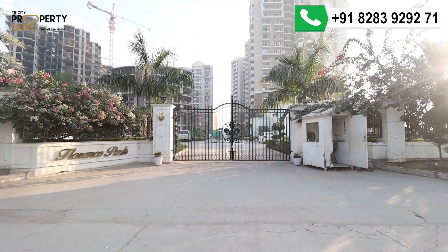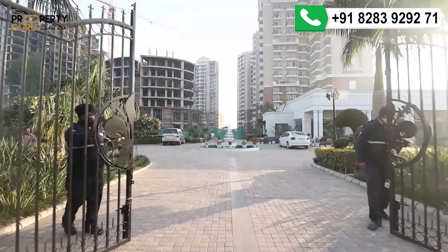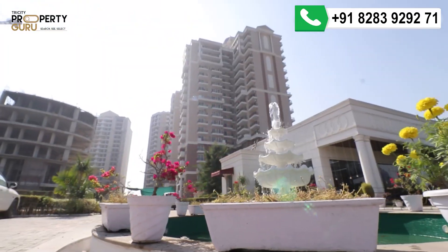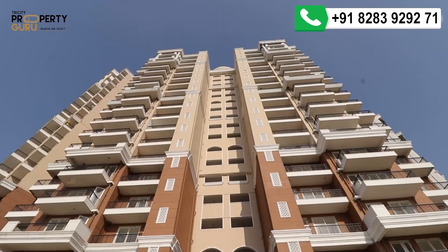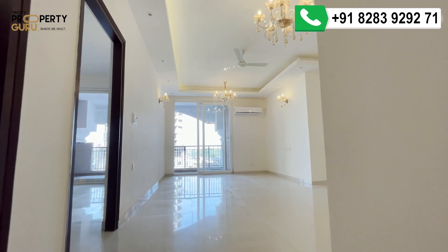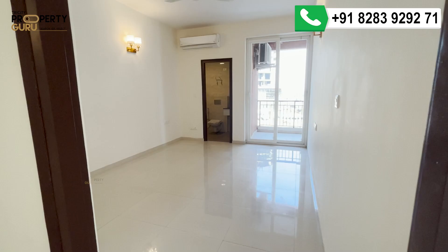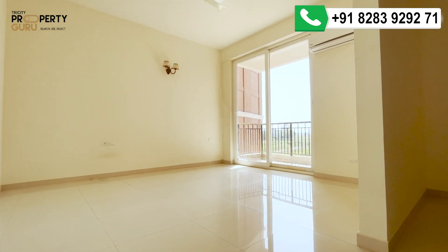If you are looking for ready-to-move-in flats in New Chandigarh, we have all the options of 3-plus-servant and 4-plus-servant. Before exploring the township, let's have a glimpse first. Hello friends, welcome to another video of Tri-City Property Group. I am Gurbir from Ambika Florence Park, New Chandigarh.